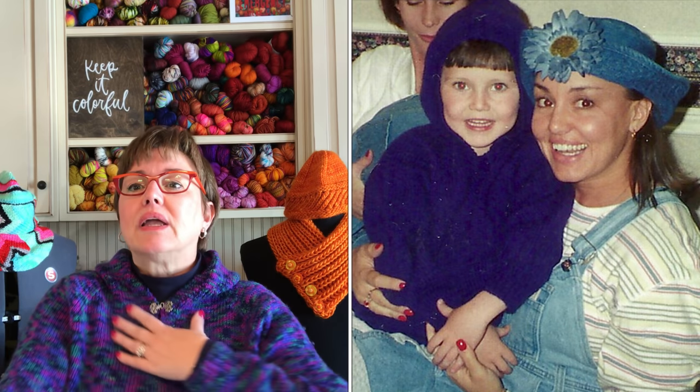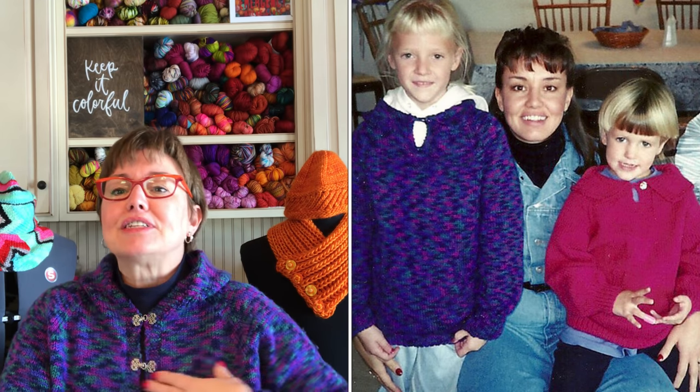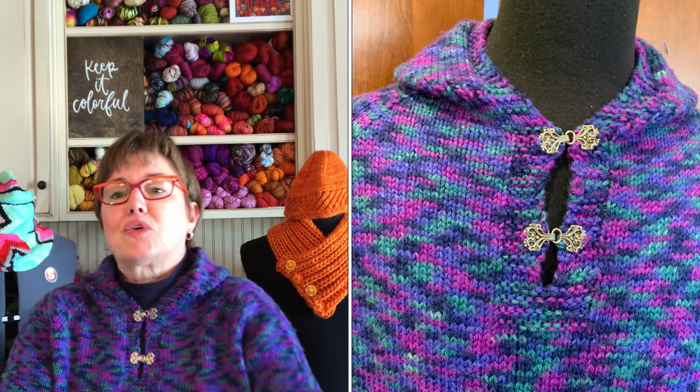Funny because for so many years you could not get this pattern without calling or sending a letter to the woman who wrote it. It was published first in January of 1983, and 6,100 some people have projects on Ravelry. Can you imagine having that kind of staying power with an individual pattern over the years? I have knit five or more Wallabys, mostly for children, but this one is one of my long-time favorites.